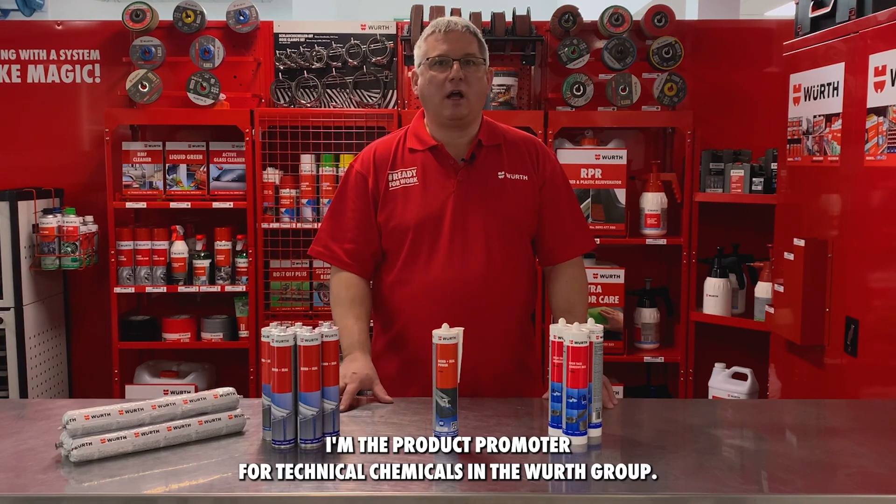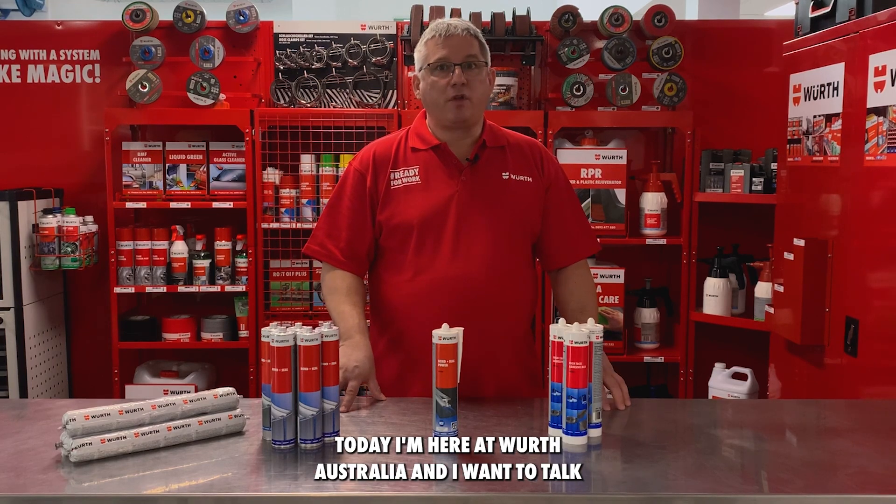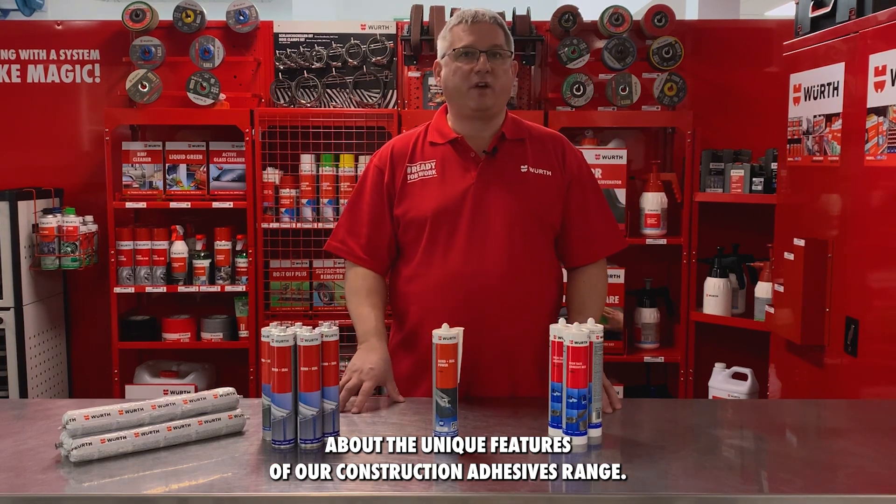Hello, my name is Roger. I'm the product promoter for technical chemicals in the Wirth Group. Today I'm here at Wirth Australia and I want to talk about the unique features of our construction adhesives range.